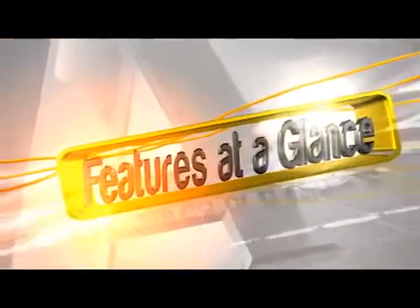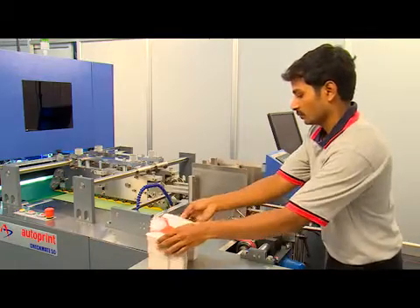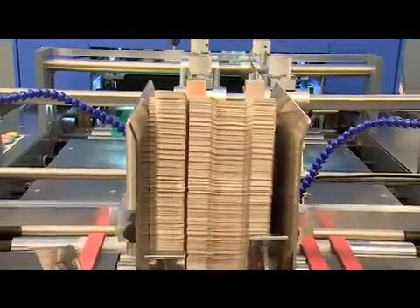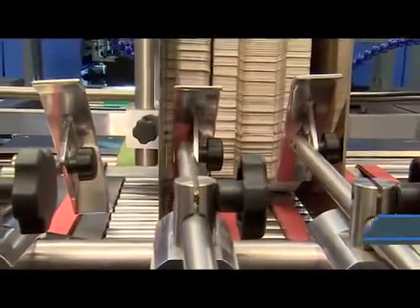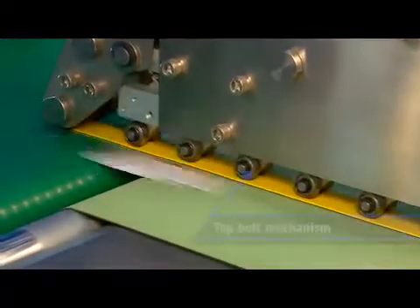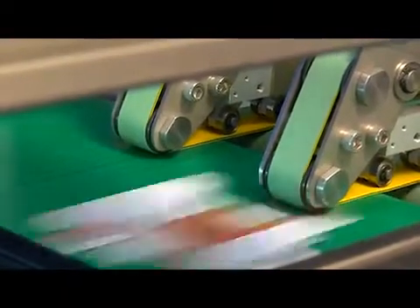Features at a glance — Feeder Unit: Autoprint Checkmate 50 has a carton feeding system mounted over SS rollers and equipped with a vibrator for smooth feeding of a wide range of cartons ranging from 180 to 400 GSM. A top belt mechanism on the feeder unit helps to feed the cartons efficiently without any cross-feeding, folding, or jamming.